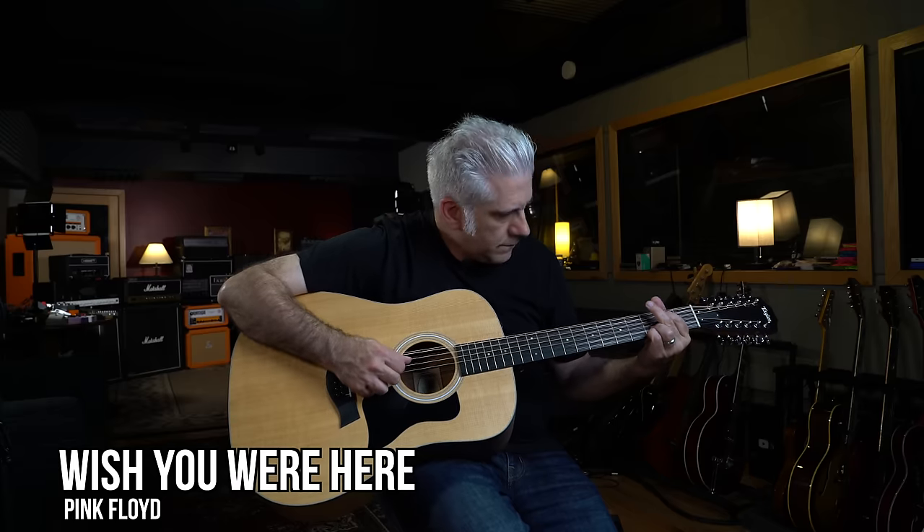Coming in at number 8 is a song that was released in 1975 and is one of the most recognizable 12-string guitar parts ever.